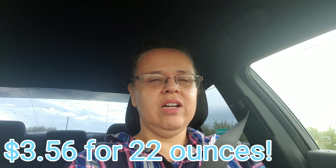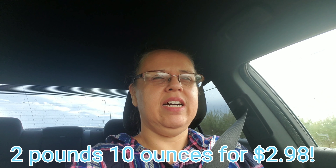The instant oatmeal was on sale for $1.78 for 10 pouches, totaling 11 ounces. But right below it was Quaker Oats — a two-pound box for $2.98. Those 10 pouches would have cost me over three dollars for just a tad over a pound, so that didn't make sense. I picked up the two-pound Quaker Oats for $2.98 instead.